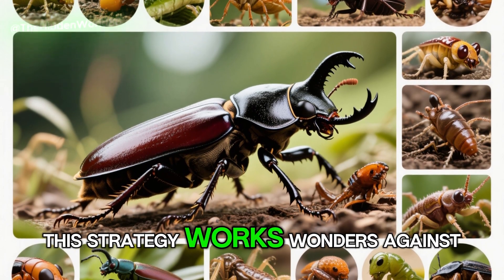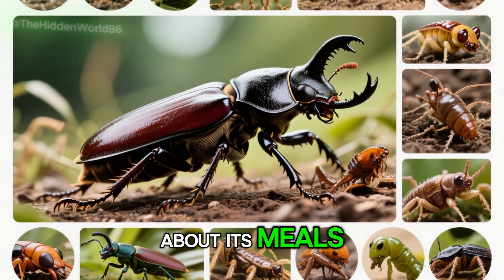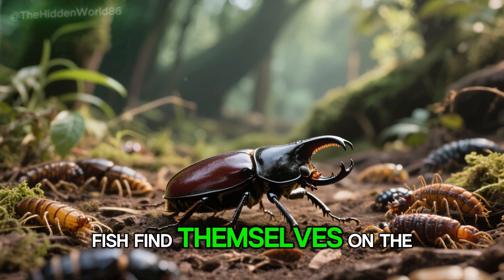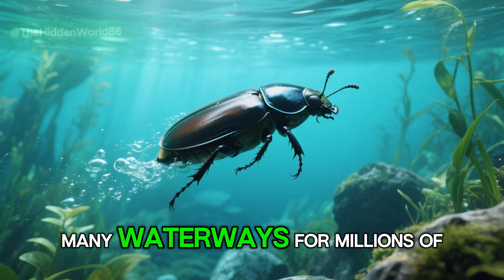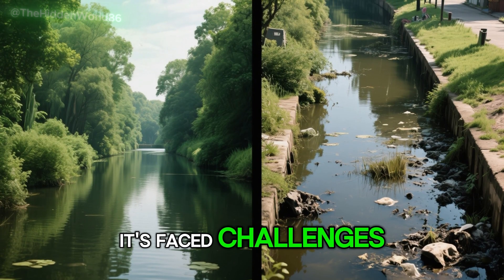This strategy works wonders against mollusks like snails, but the beetle isn't picky about its meals. Tadpoles, worms, other insects, and even small fish find themselves on the menu. The great diving beetle has been the top predator in many waterways for millions of years, but in recent decades it's faced challenges.